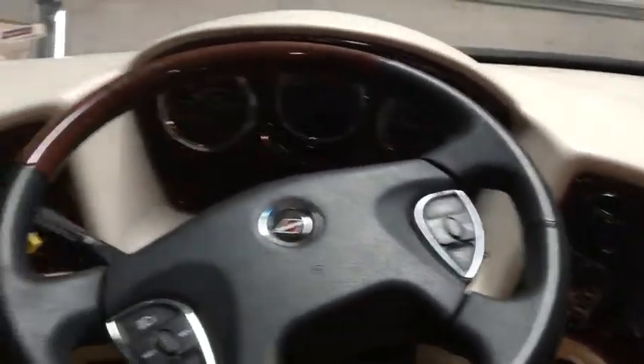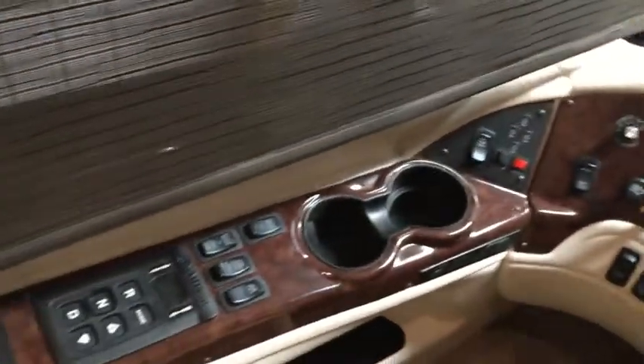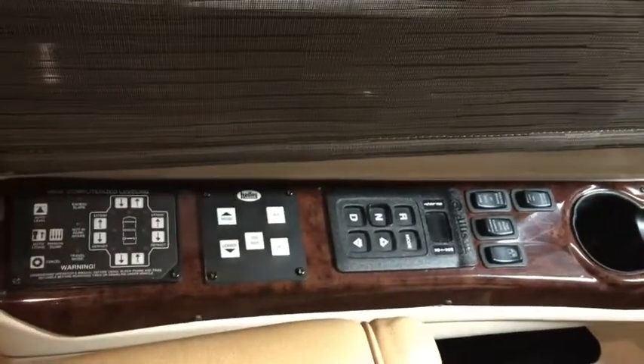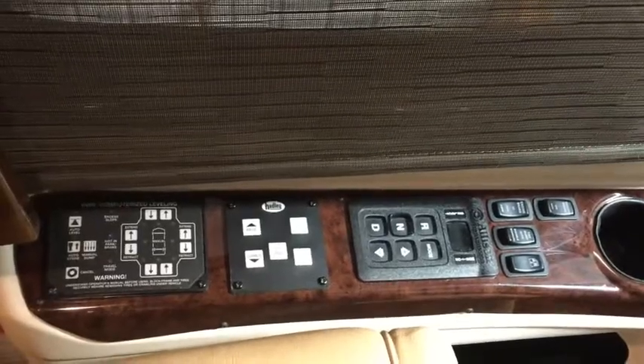Another great feature is automatic leveling. You get to your location, push a button, and you'll be nice and level when you're ready to put the slides out.